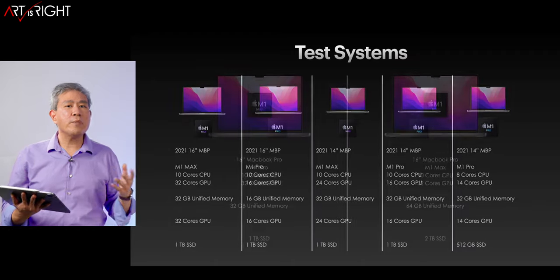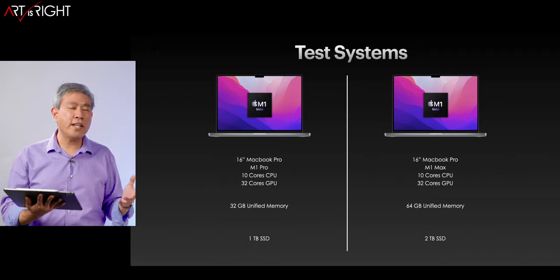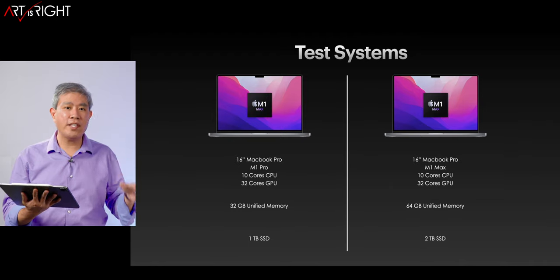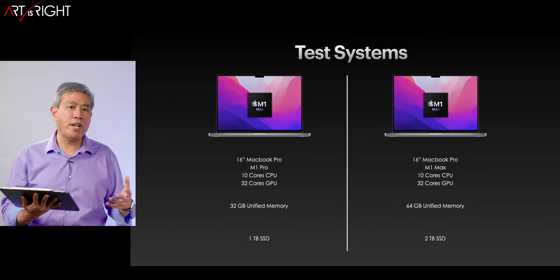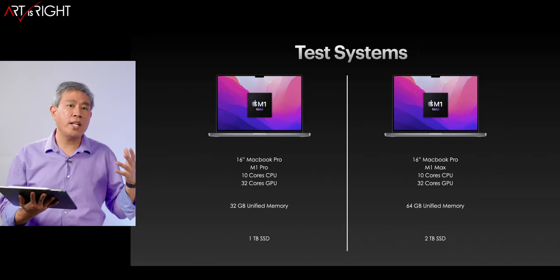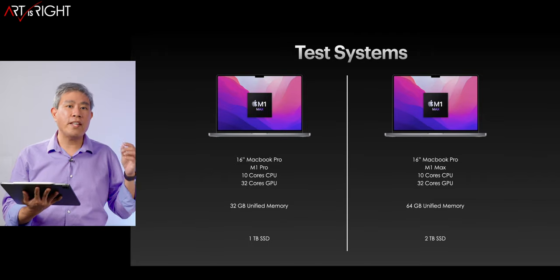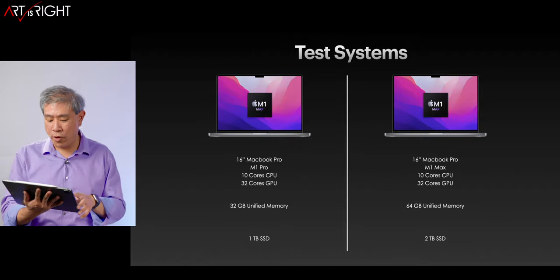You may wonder if there's a 64-gigabyte model in the test. The answer is not quite. I have run some spot checks on the 64-gigabyte version and the battery duration is very similar to the 32-gigabyte M1 Max model. So if you're looking for the result for the M1 Max 64-gigabyte, look at the M1 Max 32-gigabyte — that will give you a really good indicator of how that computer would perform.